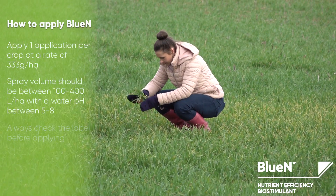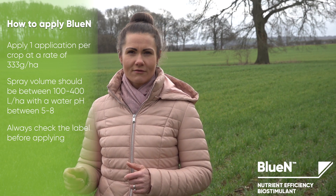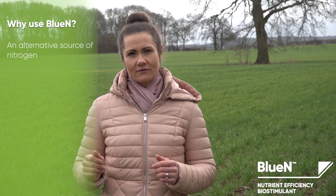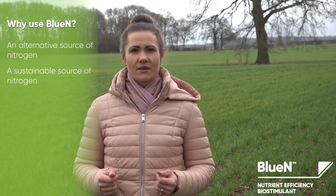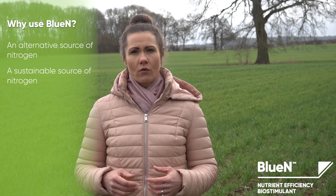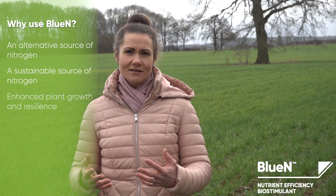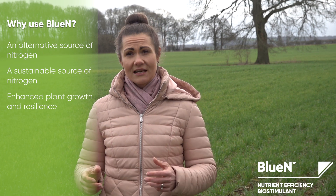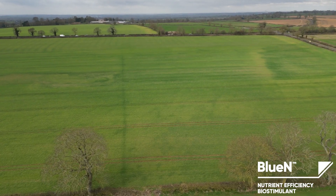It is recommended to apply the product once per crop at a rate of 333 grams per hectare. Bluen provides an alternative and sustainable source of nitrogen for farmers, without the risk of leaching or releasing additional greenhouse gases. It provides a consistent supply of nitrogen throughout the plant's life cycle, enhancing the plant's growth and resilience and optimizing its yield potential.